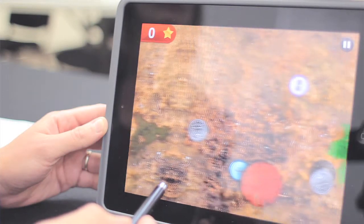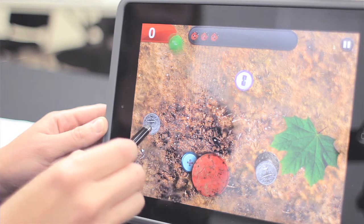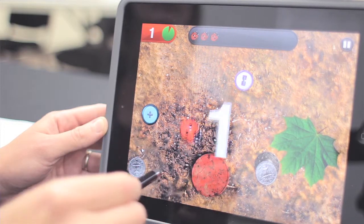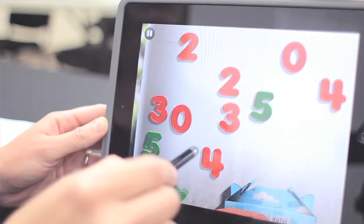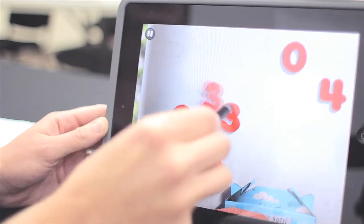Even then, when you click on the activity, it's not always clear what you need to do. In the Junkyard game, for example, you need to move the objects to find and click on the ladybugs, but it's not immediately apparent. Notice that some of the games are timed and increase in difficulty each time they are played, which may be problematic for some children.